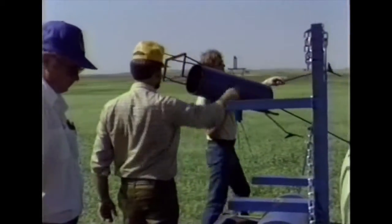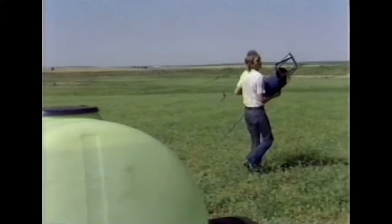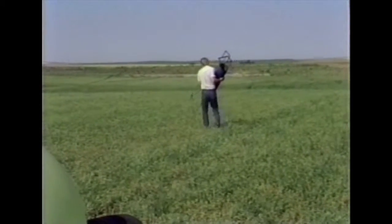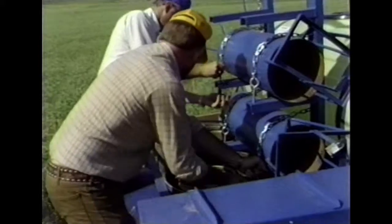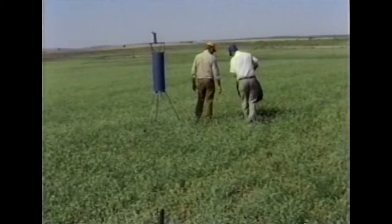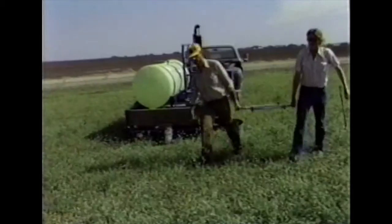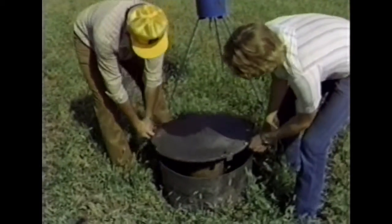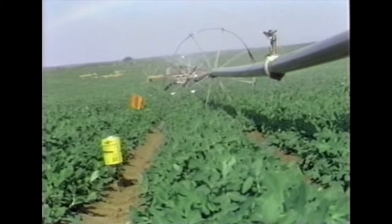While good system planning and design ensures the required amount of water can be applied, proper management by the irrigator is required to ensure efficient use of water and energy. Evaluating an irrigation system points out any deficiencies in water use and shows where improvements are needed. Agriculture crop irrigation in Oklahoma is done using either sprinkler systems or the gravity method, especially furrow systems. This program will demonstrate the test equipment in use and show how measurements are taken on a stationary sprinkler, a linear or lateral move sprinkler, and a furrow system.